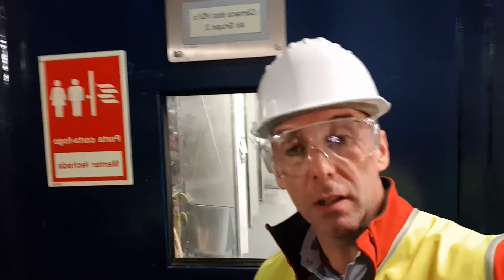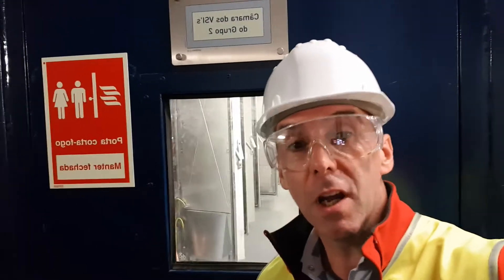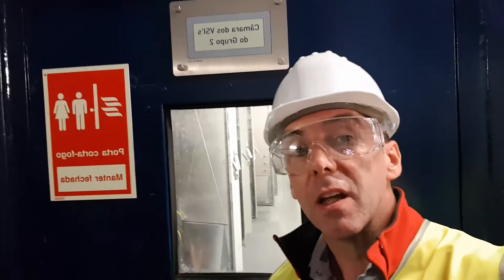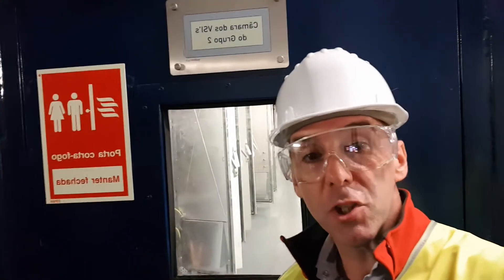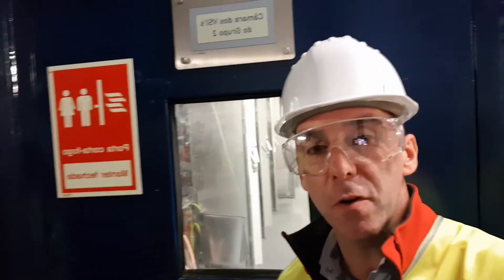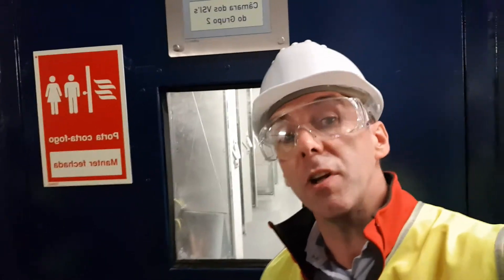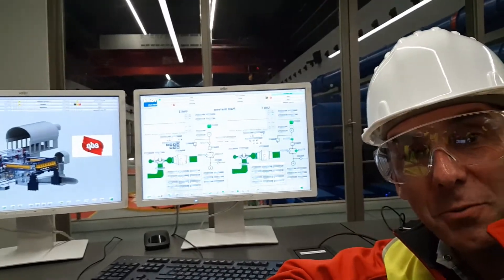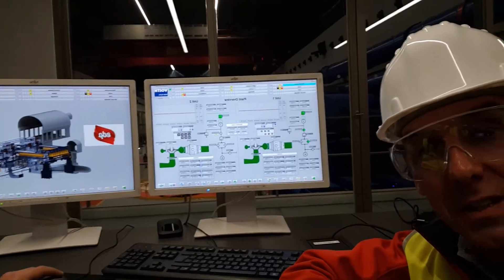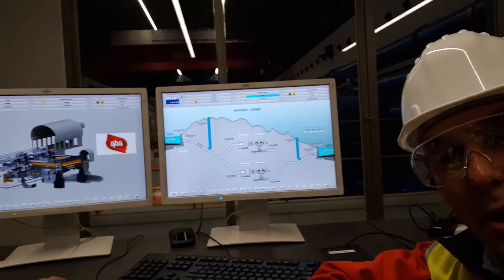Most of the technology we've seen so far is pretty typical of your average pumped storage hydro plant. What makes Voith different is their voltage source inverter technology inside here — that's what makes this plant unique in terms of its ability to respond dynamically to what the grid needs.